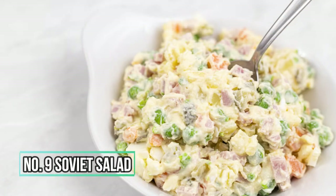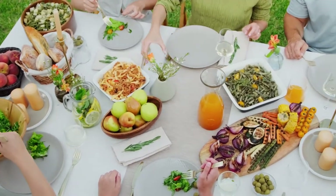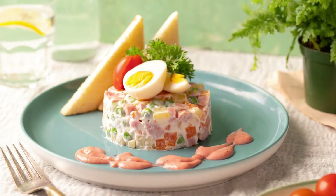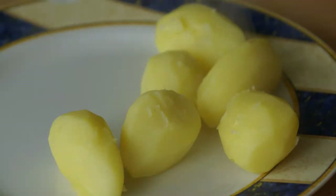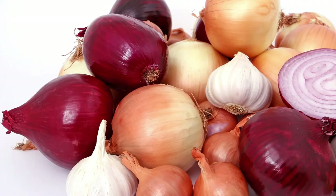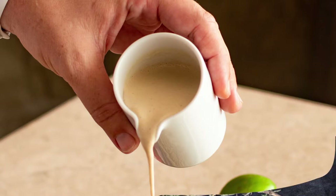Number 9: Soviet Salad. It is a typical Russian salad dish that is also popular in other post-Soviet nations and other parts of the world. It's commonly made with diced boiled potatoes, carrots, dill pickles, green peas, eggs, onions, and mayo, dressed with various ingredients to improve flavor.